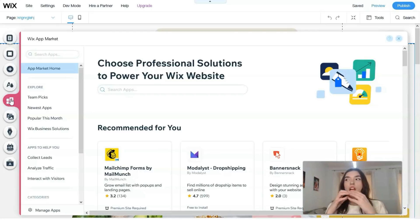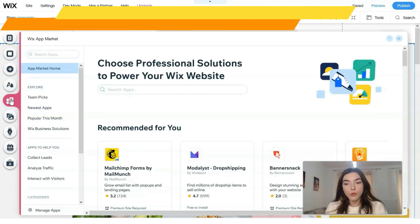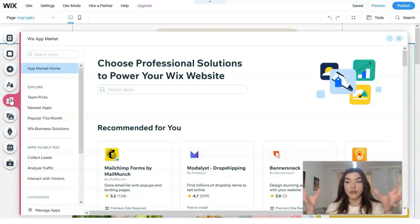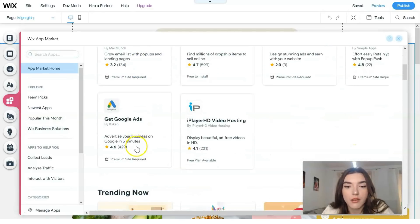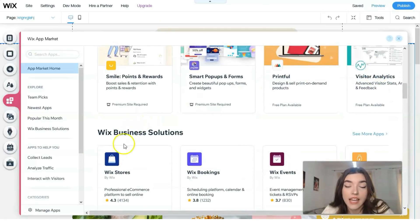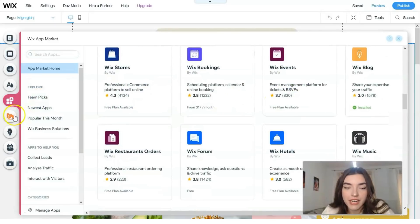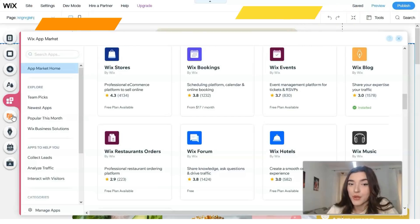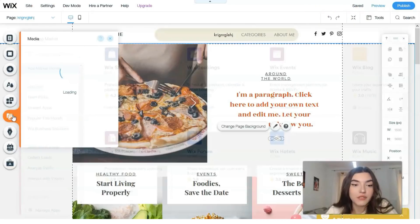The Wix App Market is really nice and interesting — it's a built-in marketplace with many applications that can make your life easier on Wix. I especially advise using the Wix App Market if you work in freelance, make websites daily, or are an entrepreneur managing multiple Wix websites. These cool applications include Google apps, iPlayer, HD video hosting, print, visitor analytics, store analytics, bookings, events, and more.